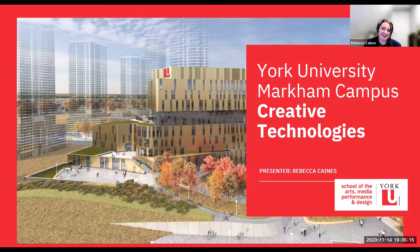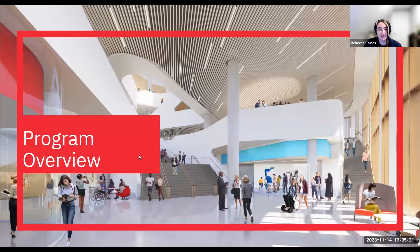Hello, I'm very happy to be here today to talk to you about York University Markham Campus's program in Creative Technologies. I'm going to do just a brief program overview — I'll skim through things very quickly, so I'd be really happy if folks want to contact us and ask us any questions so we can give you more detail on anything you see today.